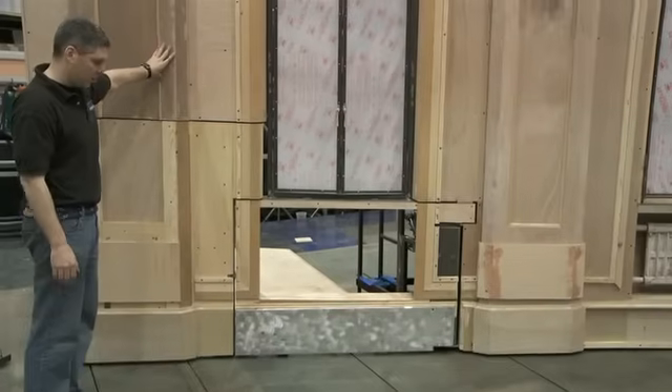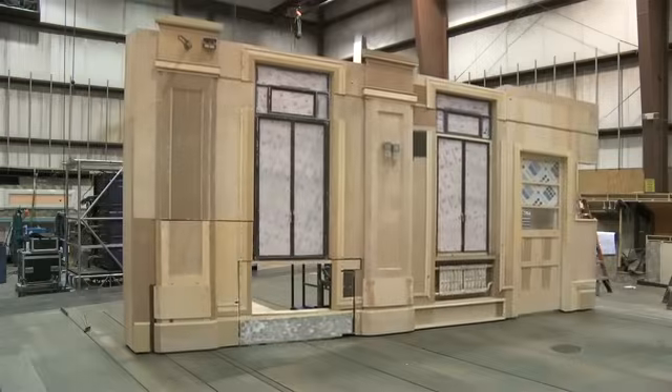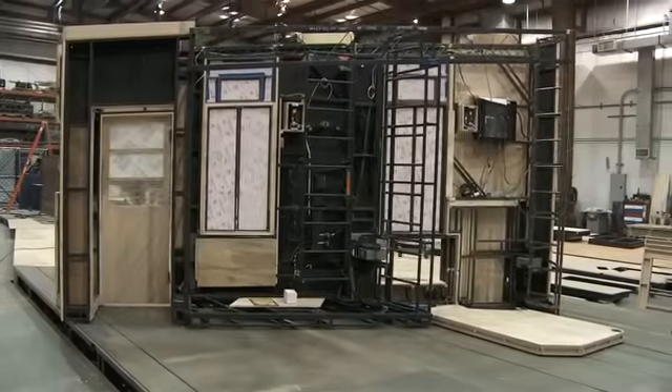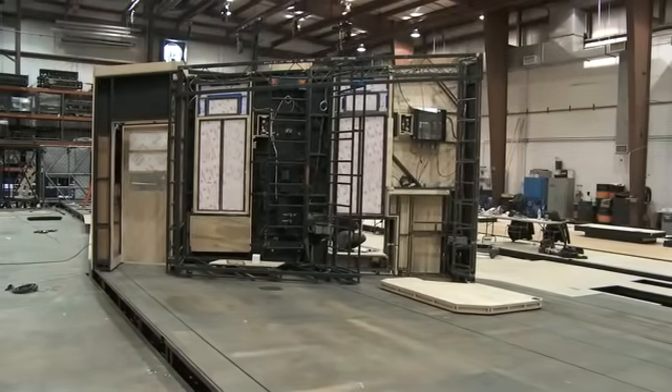This entire wall can come on and off stage, and we do that through the use of tracks on the floor. Connected to those tracks are cables that we in turn have connected to a winch that's built into the floor off stage, which can actually track that unit on and off.